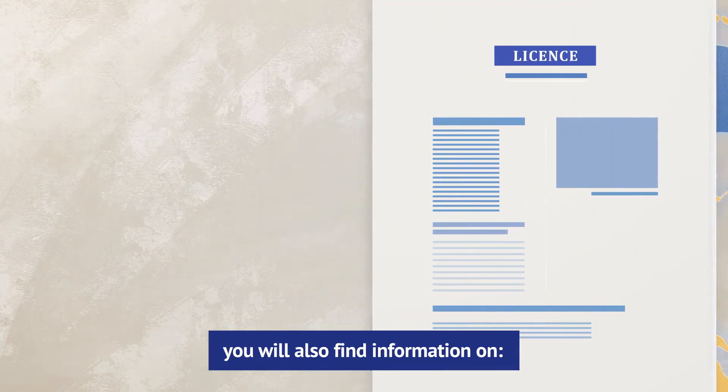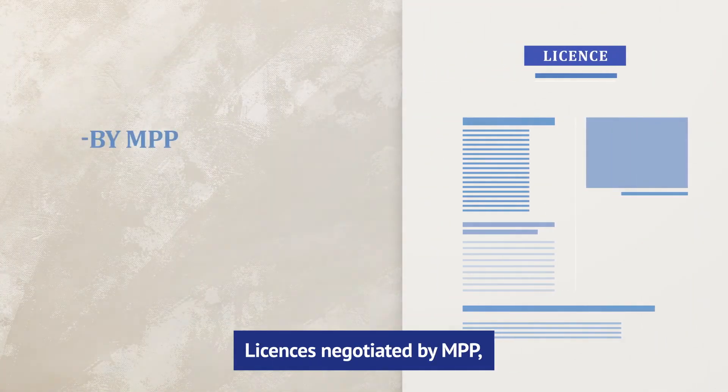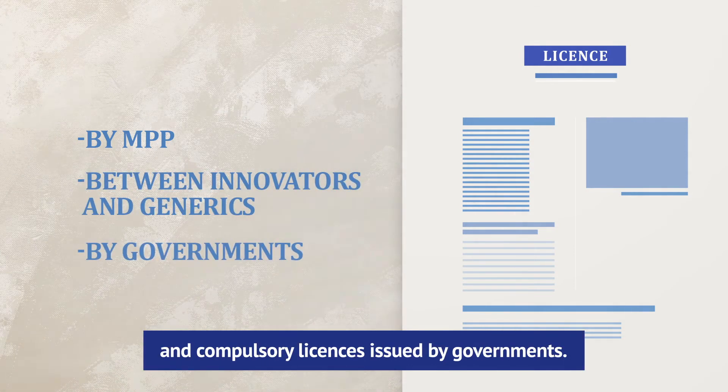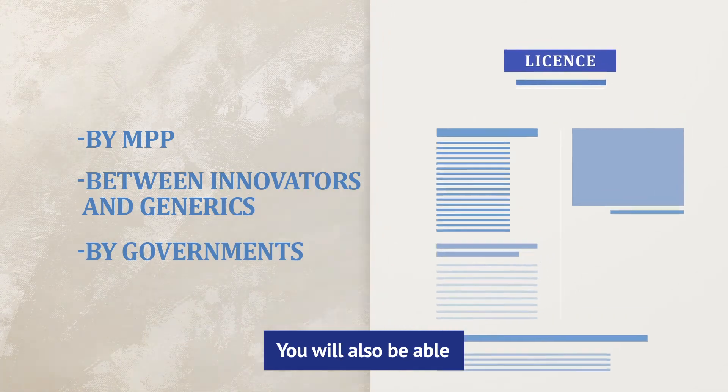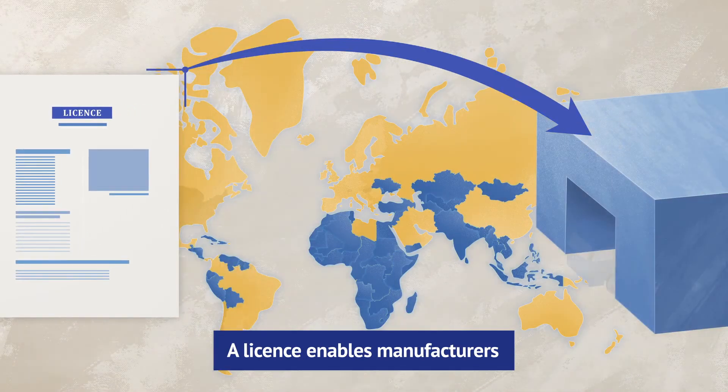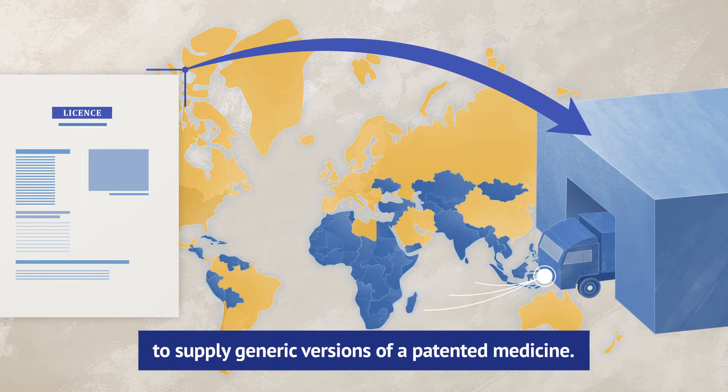In Medspal, you will also find information on licenses negotiated by MPP, or between innovators and generics, and compulsory licenses issued by governments. You will also be able to identify who are the licensees. A license enables manufacturers to supply generic versions of a patented medicine.